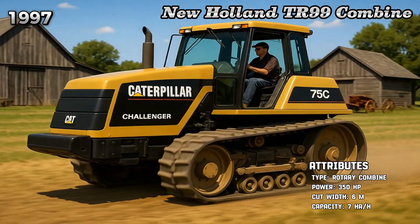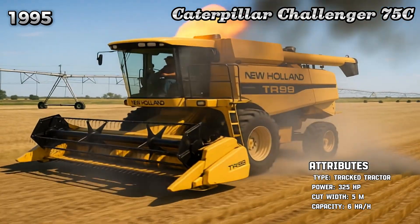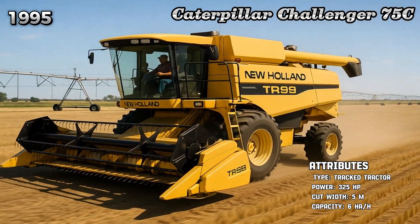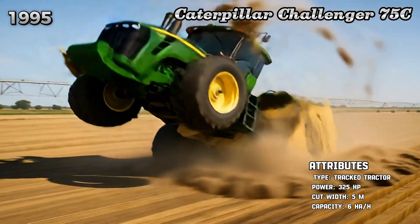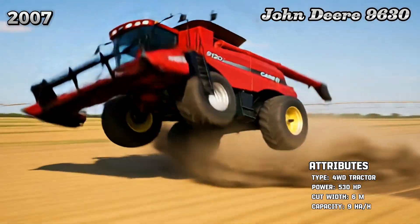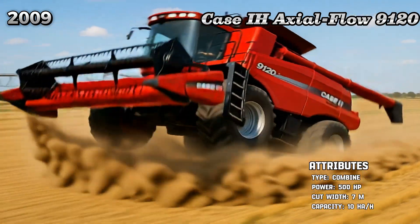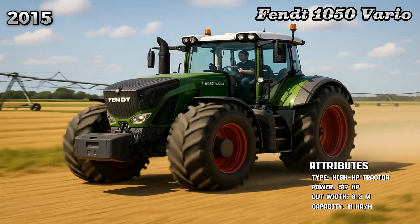New Holland TR99 Combine. Caterpillar Challenger 75C. John Deere 9630. CASE IH Axial Flow 9120. Fendt 1050 Vario.